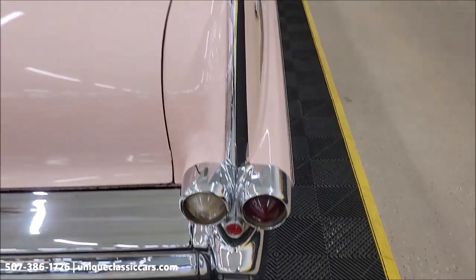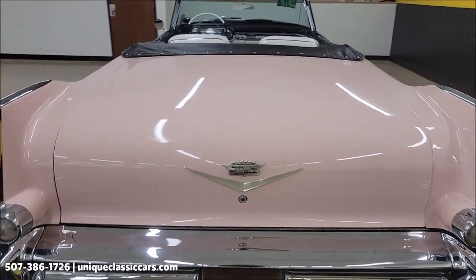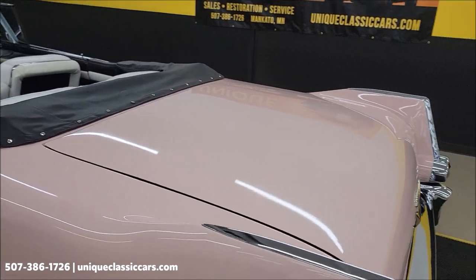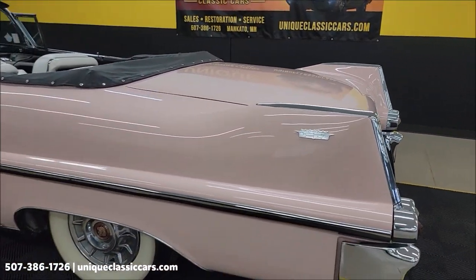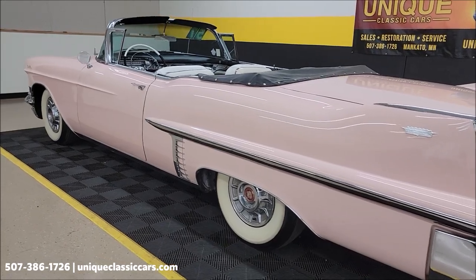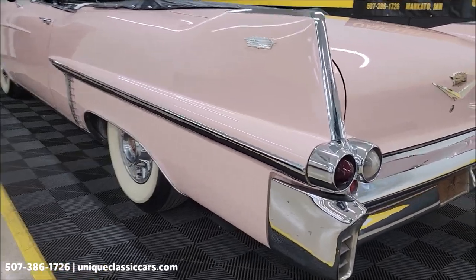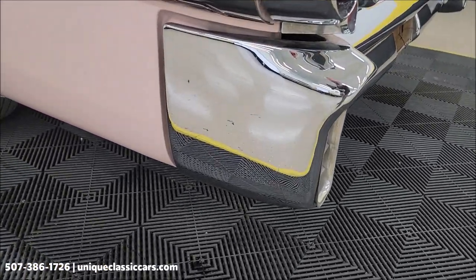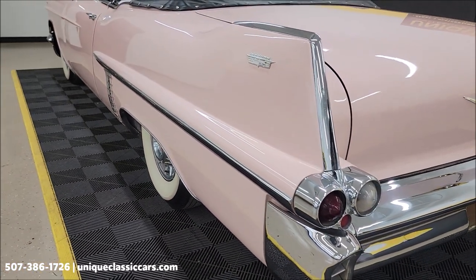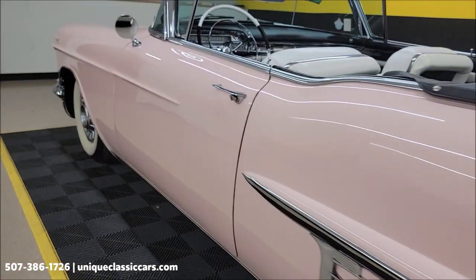This car has actually spent a lot of its life in Oklahoma and Nevada, where it was previously titled. Take a look at the still pictures to see the huge trunk area, the undersides, interior, and engine bay. Go to uniqueclassiccars.com, click on the link down below this video in the description. Look at how nice that chrome is and again the straight long body panels — what a beautiful iconic Cadillac.